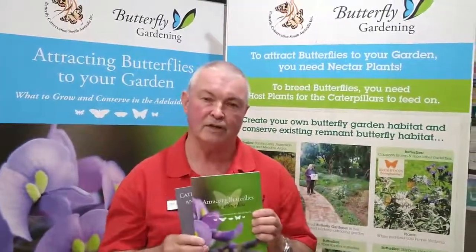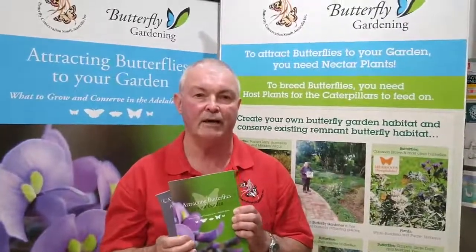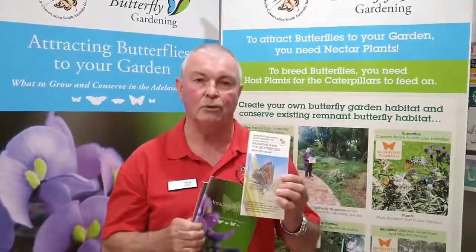Within Attracting Butterflies to Your Garden we have developed a how-to butterfly garden, and just recently we prepared a brochure which enables you to actually see the resources that are required to prepare a butterfly garden.